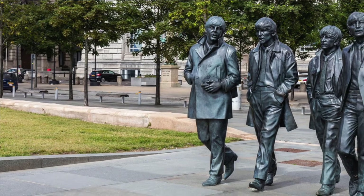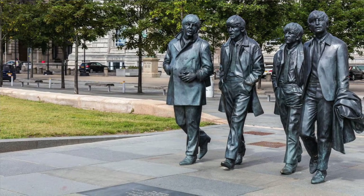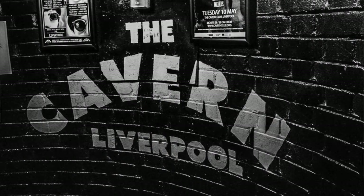We went to Liverpool, which of course is the capital of Beatles history. We stayed at the Hard Rock Hotel and we went to the Cavern Club where they first performed. So it was all about the Beatles there. We also went to the soccer stadium there — that was pretty interesting. And they're pretty adamant about their soccer team. Oh yes!